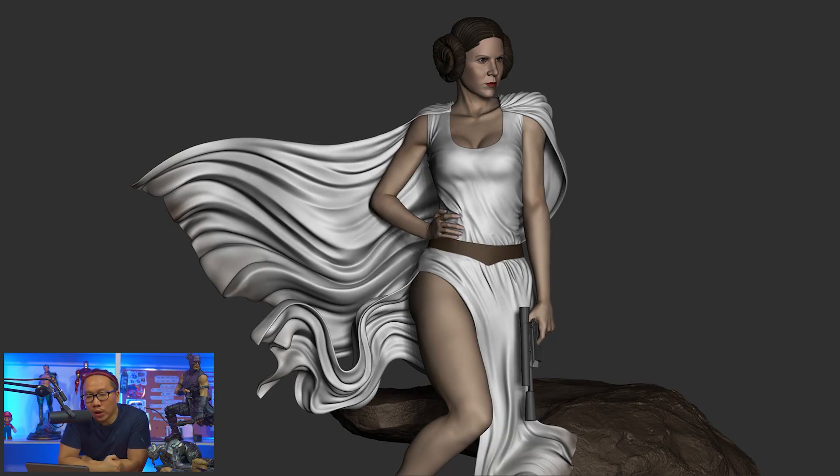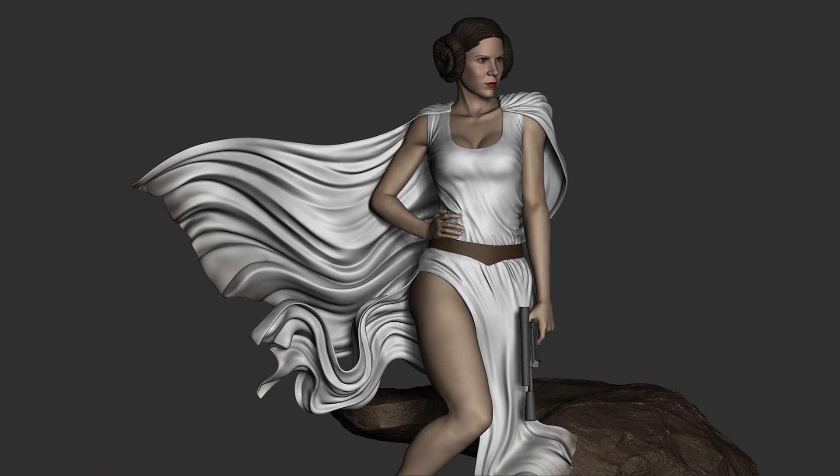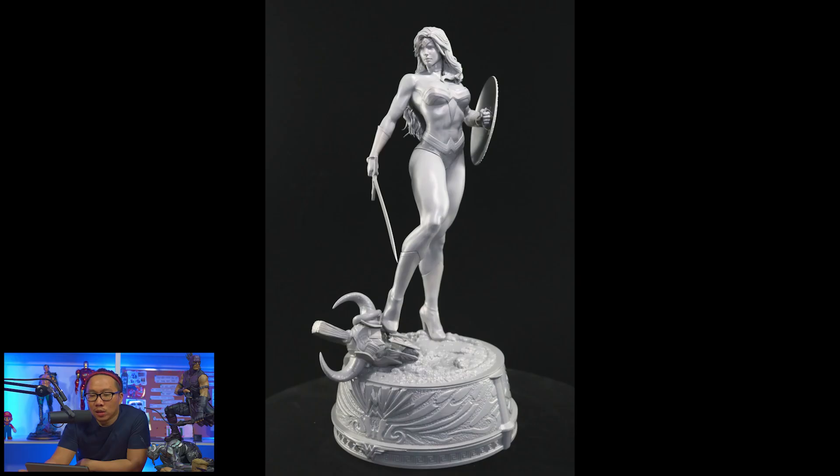Next, we have a work in progress on the sculpt of this Princess Leia, and I think Luke Skywalker will be in this piece as well. Next, this very, very sexy Wonder Woman just got printed.